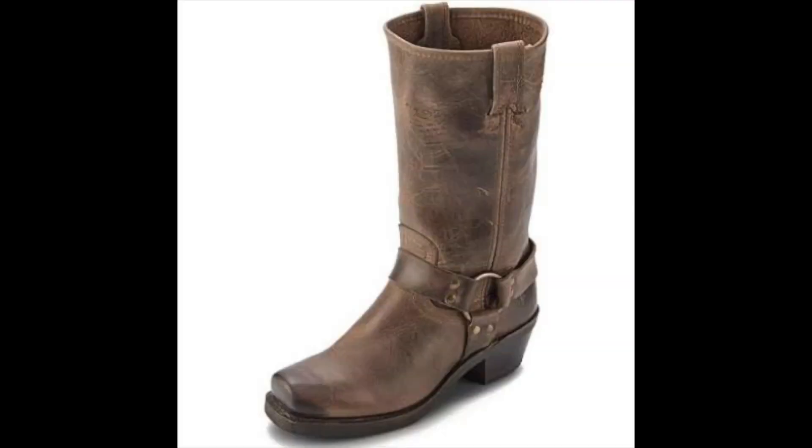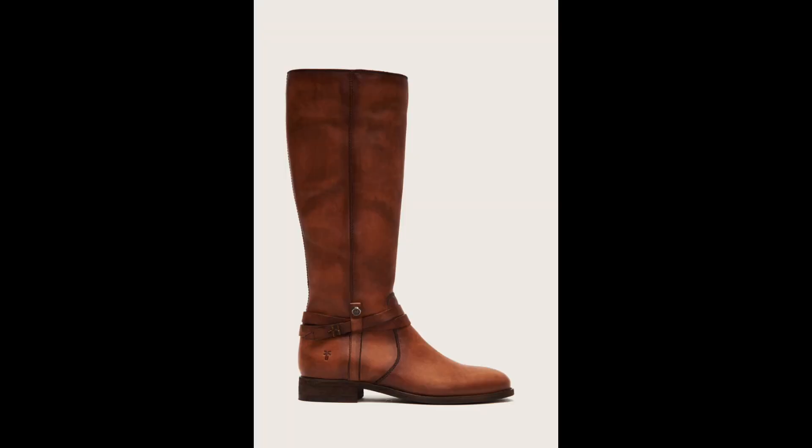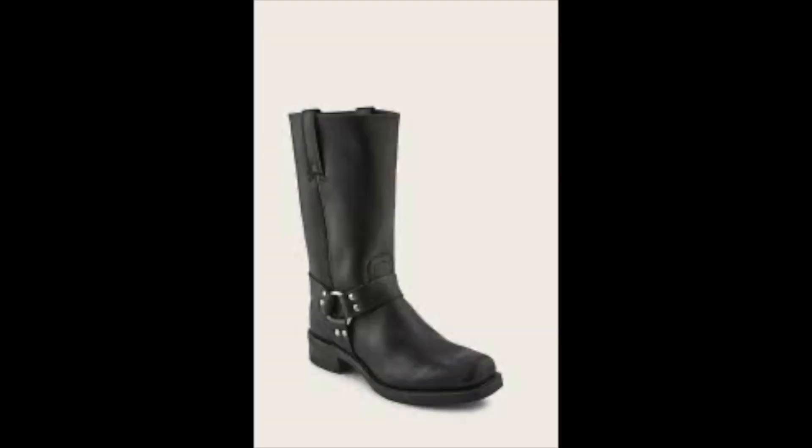Last but not least, we have Frye boots — my personal fave. Frye boots have a distinct and timeless appeal, making them a sought-after brand on the resale market. These boots are known for their craftsmanship and superior quality. Look for the vintage Frye styles, the Frye Engineer, and the Harness. I've sold the Harness multiple times for over $100 each time. If you want the best price, make sure they're in good to excellent condition, but fair to good condition will also bring in a profit.